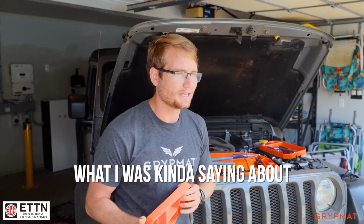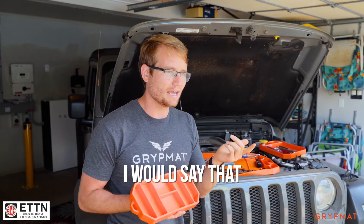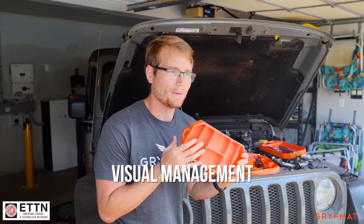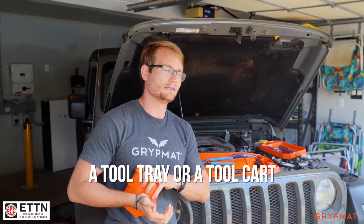I would say they're more complementary. The clear difference is the bright orange color for visual management. Another thing is sometimes people think a tool tray or tool cart is a competitor.